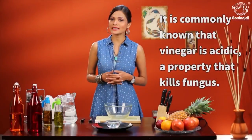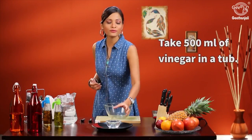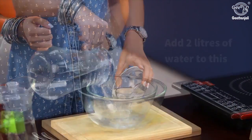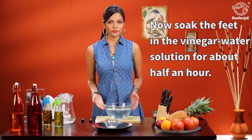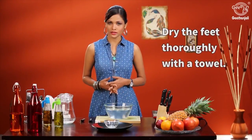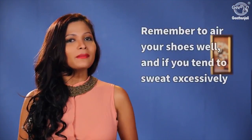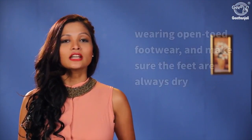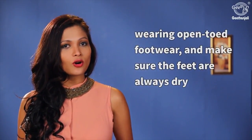Vinegar is acidic — a property that kills fungus. Take about 500 ml of vinegar and pour it in a tub. Add about 2 liters of water. Now soak your feet in this for about half an hour, then wash it off and dry it with a towel. Do this twice a day till the infection heals. Remember to air your shoes well, and if you tend to sweat excessively, try wearing open-toe footwear and make sure the feet are always dry.